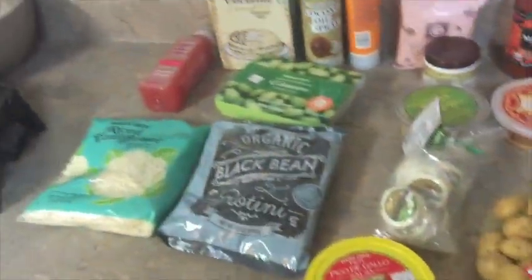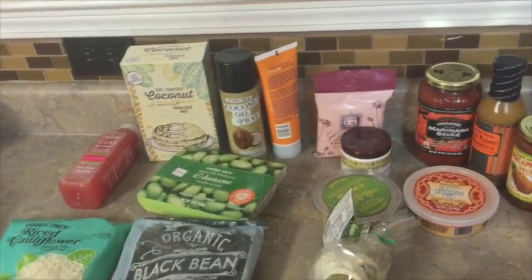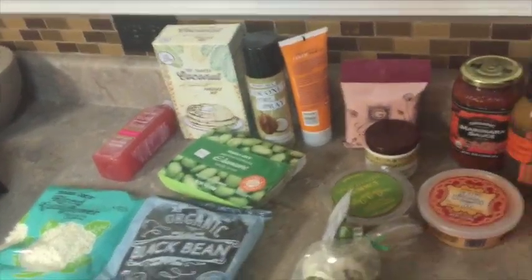Alright guys, here is the haul! Go ahead and pause the video and comment down below and let me know what is your favorite thing at Trader Joe's. I am going to make a list for the next time we go.